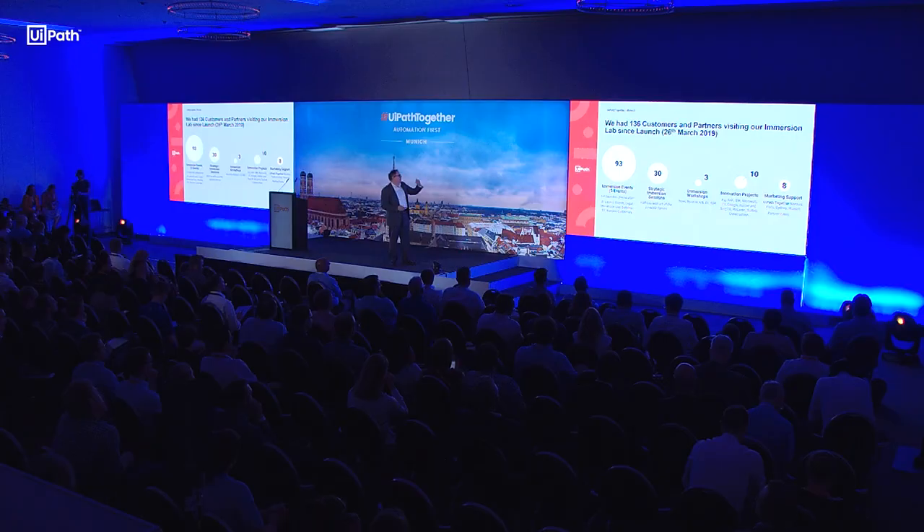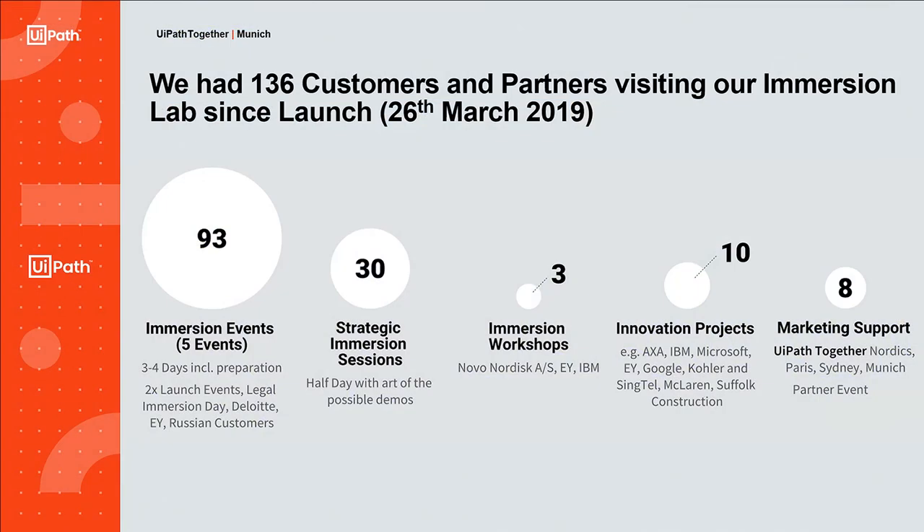Wir haben gestartet am 26. März und haben schon so viele Kunden in den verschiedenen Projekten und Immersion Events bedient. Es war wirklich sehr, sehr erfolgreich und macht uns eine Menge Spaß, weil wir so viel von Ihnen über die eigentlichen Use Cases lernen — und hier Food for Thought zu geben und dann tatsächlich auch Lösungen zu bauen.